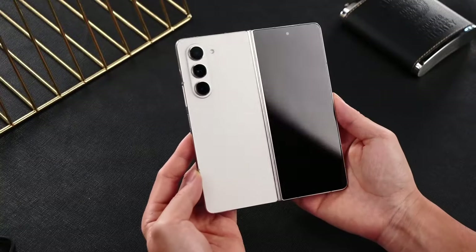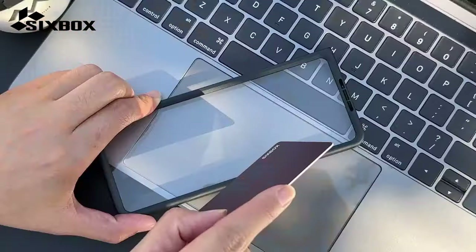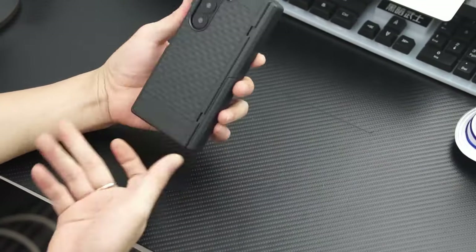Hi, what's up everyone. In this video, we will talk about the best Galaxy Z Fold 6 kickstand cases you can buy on Amazon. Links are in the description, do check them out. So let's get started.